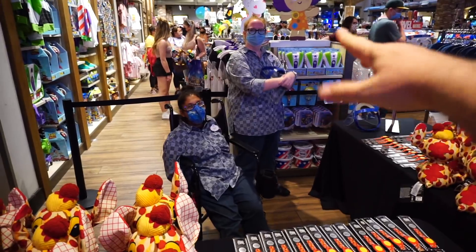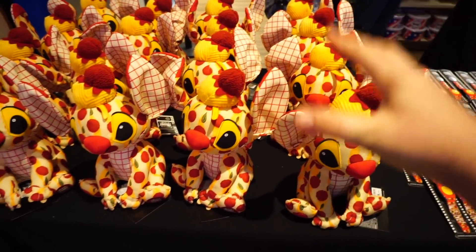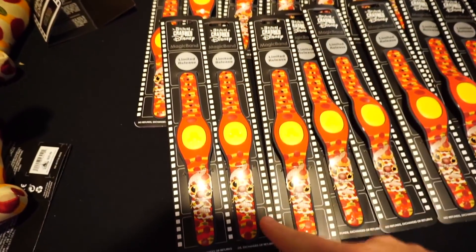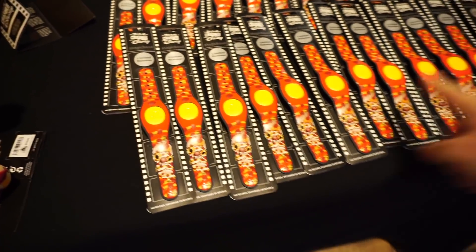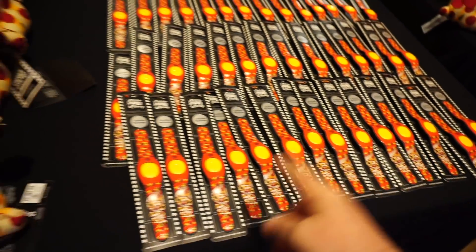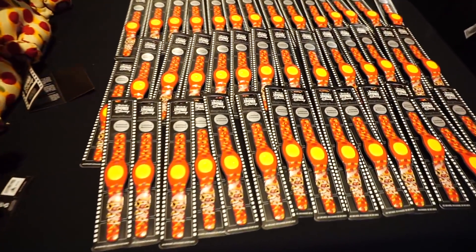Thanks to the cast member friends for telling me what's going on with this Stitch display. This month Stitch got into a hunger fit and wanted some spaghetti and meatballs, so that's why he has spaghetti and meatballs all over the plush. They have a limited release magic band — it's this new thing called Stitch Crashes Disney, all different themed limited edition stuff. Look at him with all that spaghetti and meatballs!